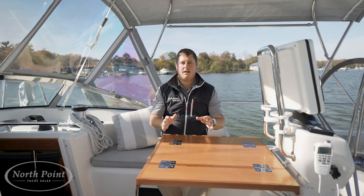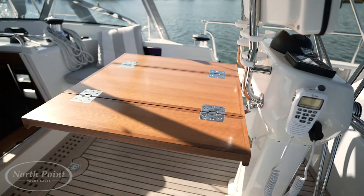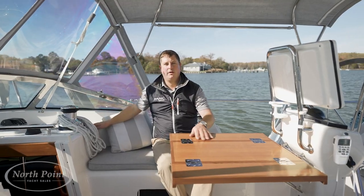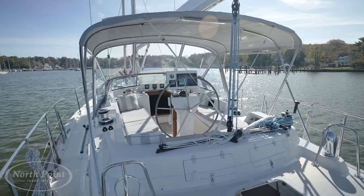One of my favorite features about this cockpit is how well laid out it is. From this entertaining table right to the electric push-button winches, you have access anywhere you are, all in an enclosed comfortable space.